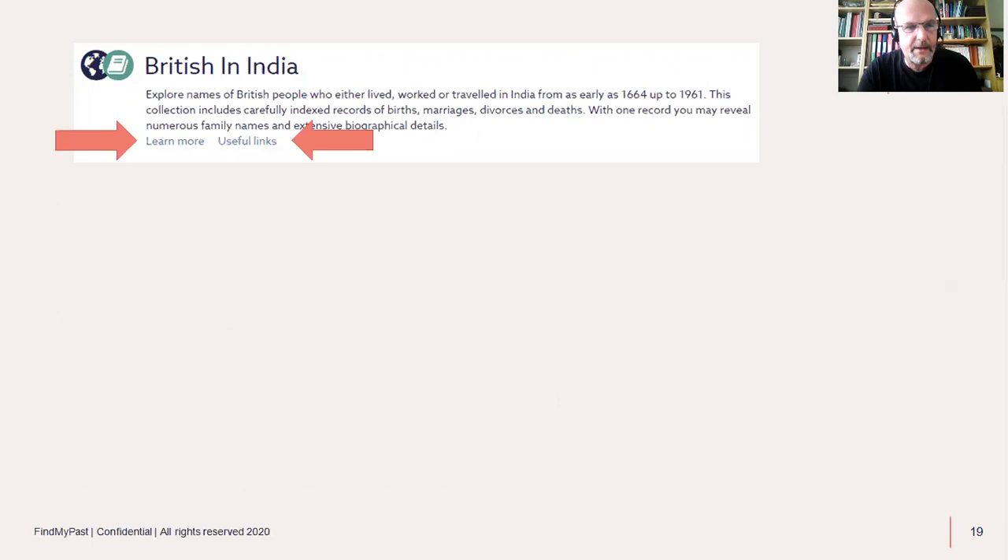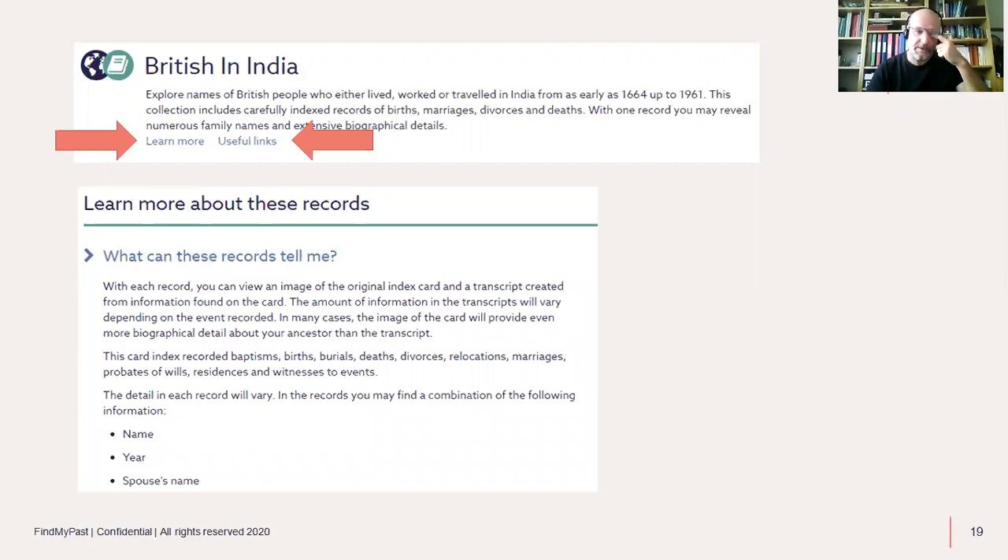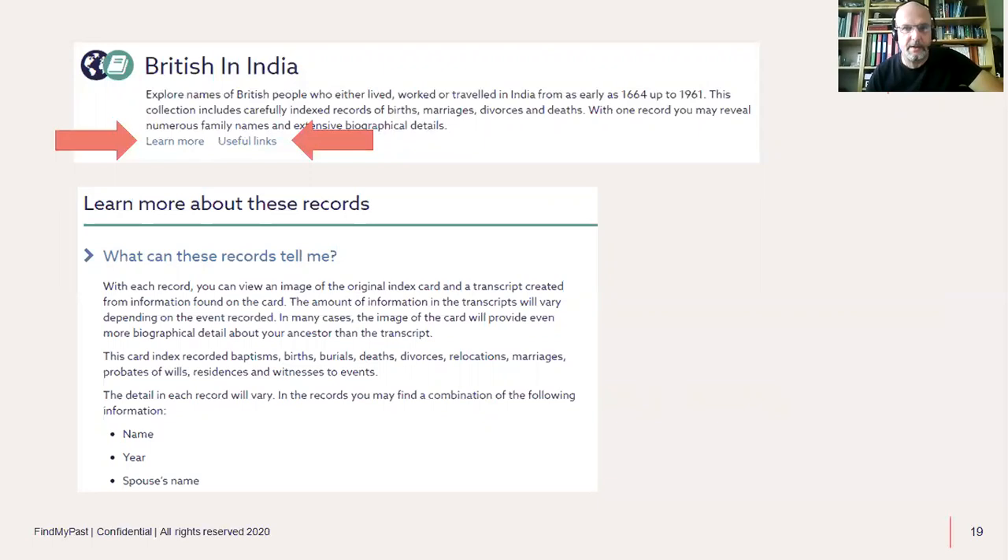Here's how to find out more from the record collections in the India Office series we publish. Click on a collection title — for instance, from the British in India collection on Find My Past. Under each title and summary, you'll see buttons to 'Learn More' or 'Useful Links'. The 'Learn More' section tells you what those records contain. In this case, it says these are card indexes providing information about baptisms, births, and burials from the Society of Genealogists. It's always worth clicking on those links.